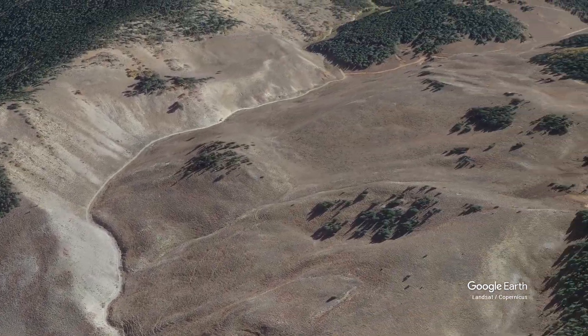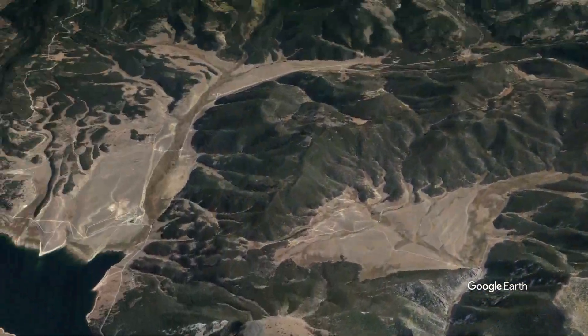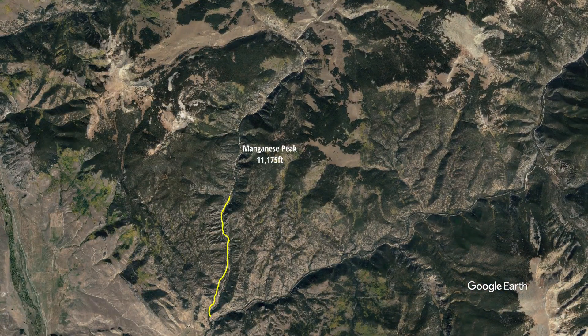Dr. Gulch Road has some very steep switchbacks which will put your legs and lungs to the test at almost 11,000 feet. In all we covered 19 miles, and all the climbing was worth the descent to follow.